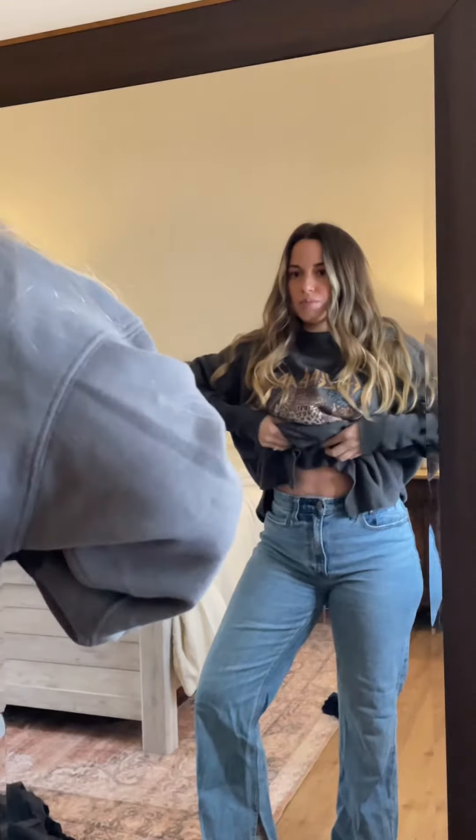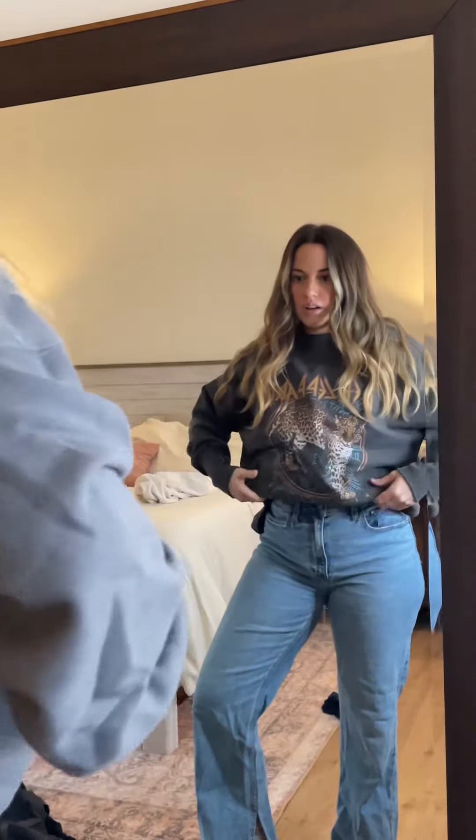Usually when I wear this with leggings I just leave it long — it's cute. Oh, it looks cute tucked too! I think this is the way to go. I love this one. This is also Abercrombie.